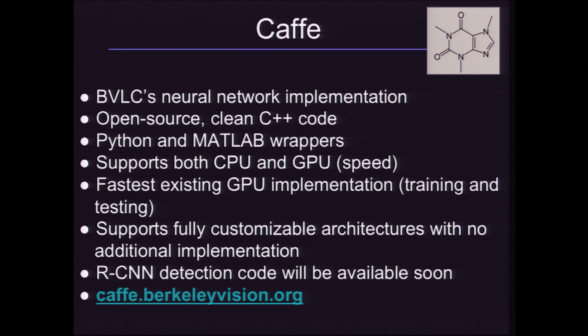Finally, a brief plug for our Caffe framework, which is the Berkeley Vision and Learning Center's neural network implementation. It's the fastest implementation we know of, and it works on both CPU and GPU with Python and MATLAB wrappers. We're going to be releasing the code for the detection part of this talk very soon inside of this framework. Thank you.